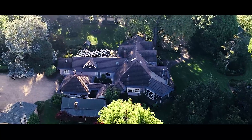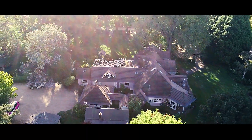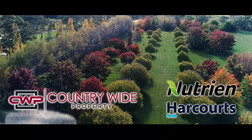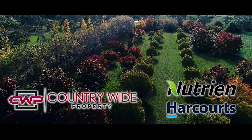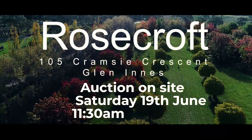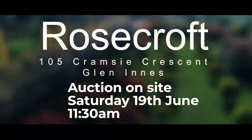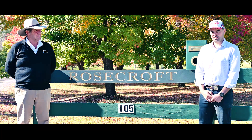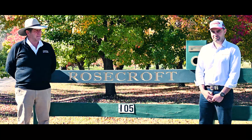My name's Jim Ritchie from Nutrien Harcourts Glen Innes, and I'm Matthew Velsich from Countrywide Property. We'd like to welcome you to Rosecroft, 105 Cramsey Crescent, Glen Innes, right on the edge of town — 49 acres. Going to auction 19th of June at 11.30am on site. Hope to see you there.